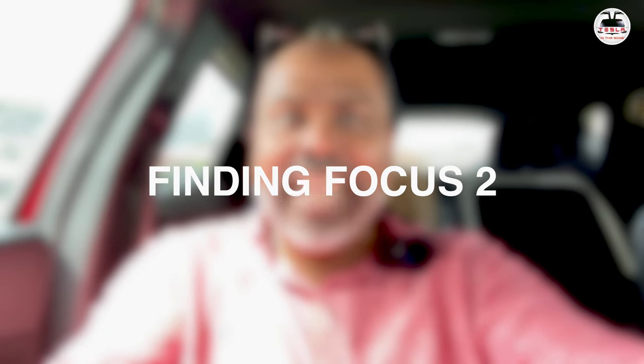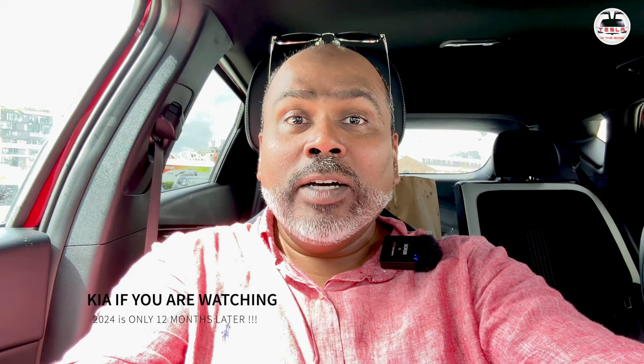Ladies and gentlemen, boys and girls, this is Nash from Tesla and the Gong. I'm sitting inside a very interesting EV. We've seen a fair few here in Darling Harbour at the Fully Charged Live Show. But this one is the Kia EV6 — the only Kia EV6 in attendance here in Darling Harbour, Sydney. We're going to have a chat with the owner of this vehicle, Simon Hicks.